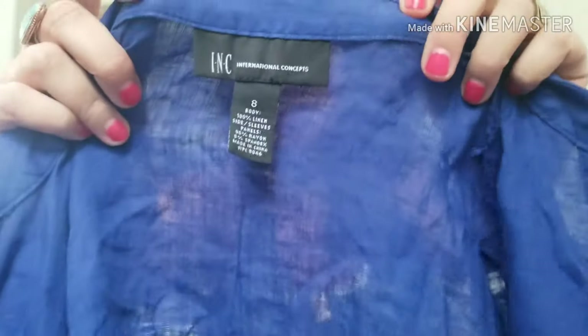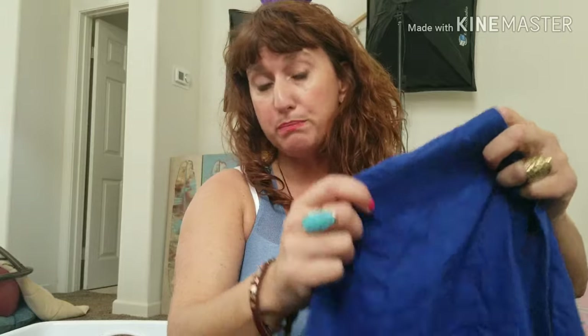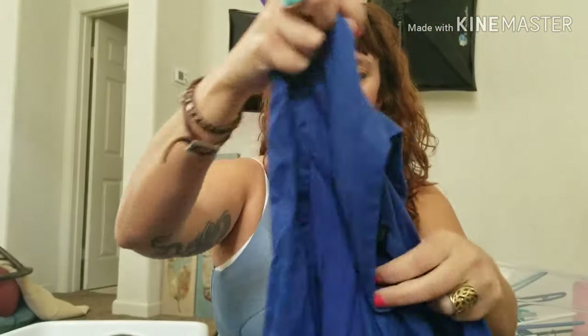I wasn't sure about this piece. The brand is INC — International Concepts — which is nothing special. You'll see it everywhere at the thrift store. It's sold at Macy's and can be kind of expensive new, but it doesn't sell really great for me. The reason I got this one is because it's a size 8 and it's 100% linen. I sell a lot of linen in spring and summer and pick up almost anything linen. I like this because it's a beautiful cobalt blue with mixed media panels and a roll-tab sleeve — a little button so you can roll it up. The buttons are really pretty. I'm thinking $15 to $20 on that because it's not a great brand, but the style somebody will really like.